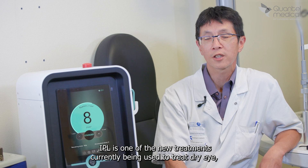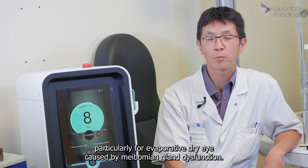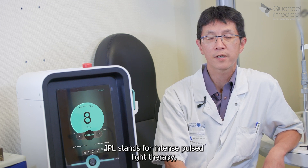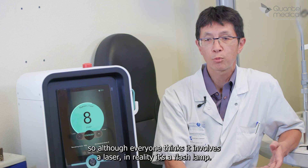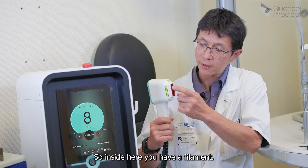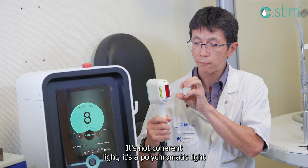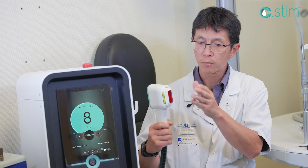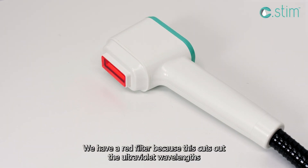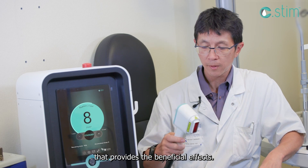IPL is one of the new treatments currently being used to treat dry eye, particularly for evaporative dry eye caused by meibomian gland dysfunction. IPL stands for Intense Pulsed Light Therapy. Although everyone thinks it involves a laser, it's really a flash lamp — a polychromatic light that emits a flash like a camera flash. We have a red filter because this cuts out the ultraviolet wavelengths that are harmful, keeping the red and infrared light that provides the beneficial effects.